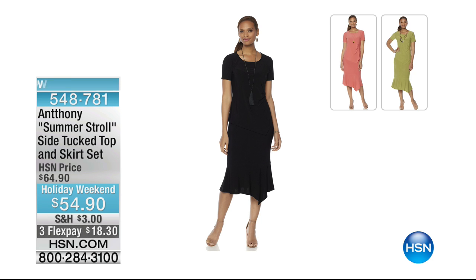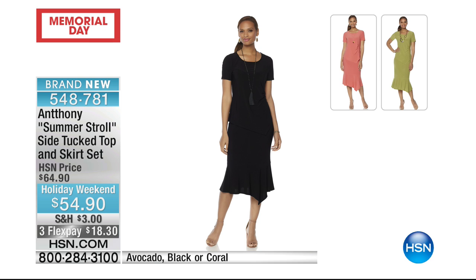Nice and lightweight, breathable and airy — a great way to spend your spring and summer, even into fall. This is so pretty — the summer stroll side tuck top and skirt, again very versatile. You're able to wear the skirt on its own, the top on its own, or together kind of as that dress look. $54, and $18 to get it home. Your choice of beautiful avocado color.